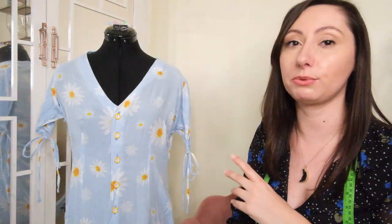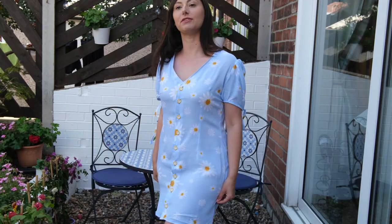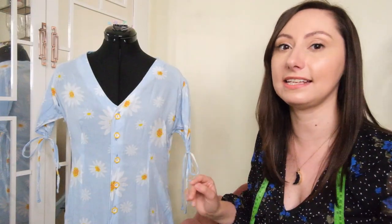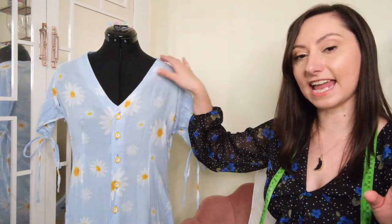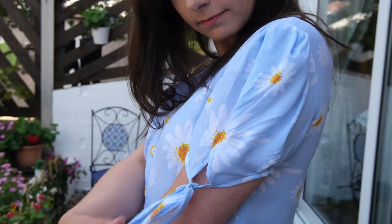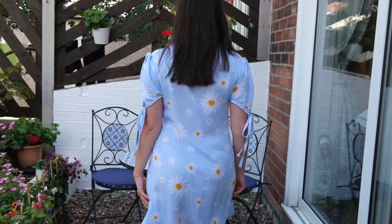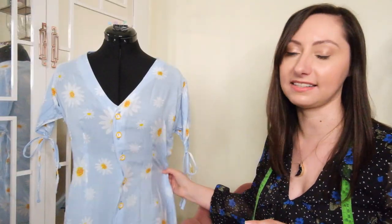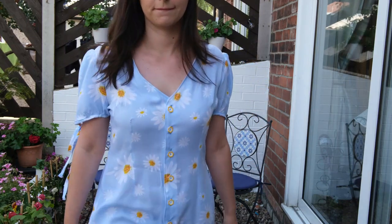My next make of 2021 was this beautiful floral tea dress. Tea dresses just scream spring and summer and I love a good tea dress. This is the Toil pattern by French Poetry — it features a button-up front, a lovely V neckline, and gathered sleeves with a tie at the end. It's a little bit short, so if you want a longer dress you'll probably need to extend the length, but it's perfect for spring and summer. I made it in viscose, which sews really well and has that lovely swish.